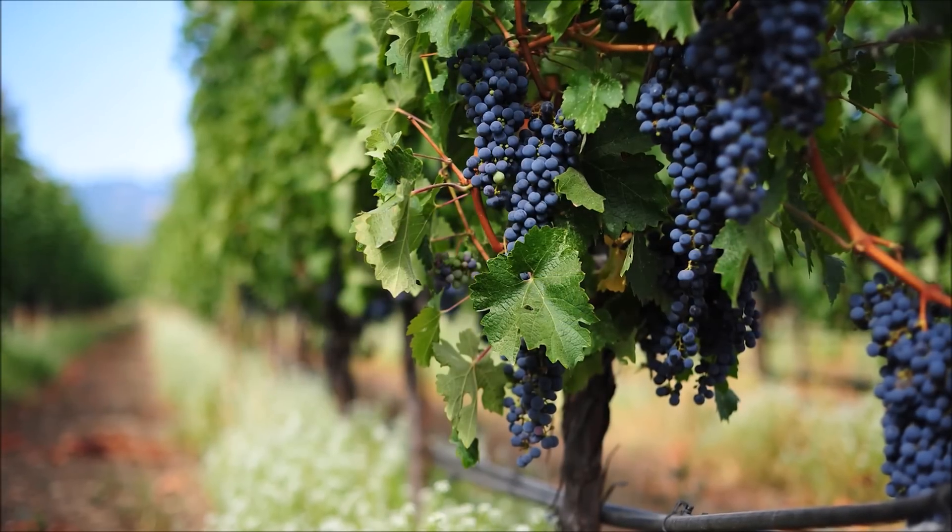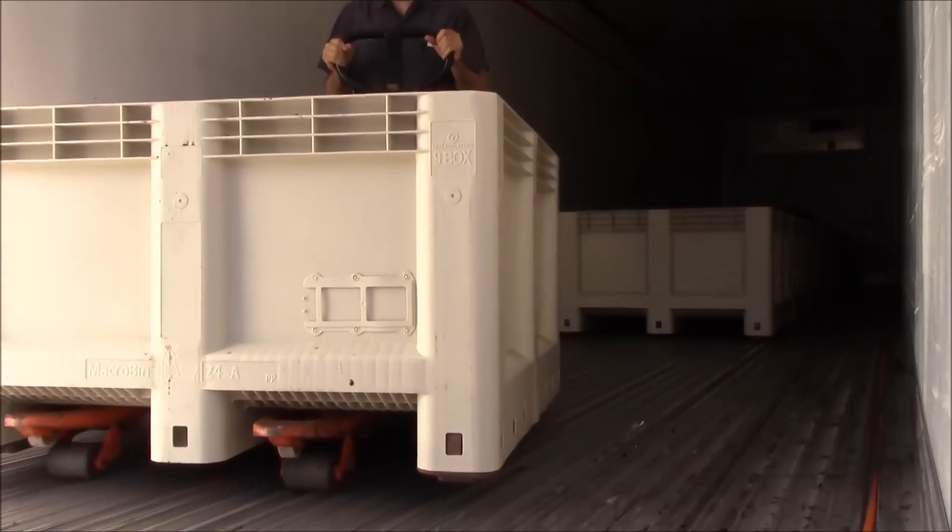With me today from Herzog Winery is the one and only Mati Herzog. How long would you say the actual process is, time-wise, from the grape being planted until an actual bottle of wine hitting the ground?